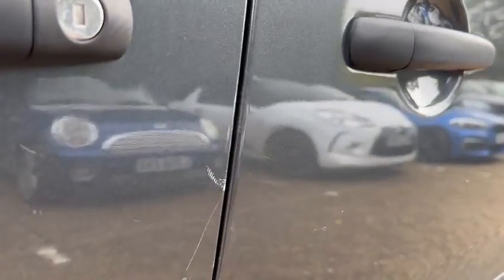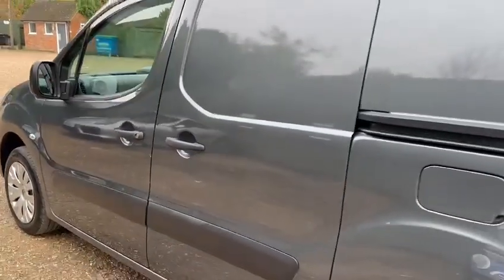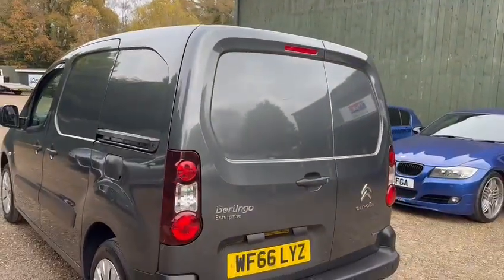Over here on the passenger door you get a slight paint mark with a scratch on there as well. A couple of marks on this vehicle, but the car is in great overall condition and you would expect to see marks on vehicles of this age anyway.